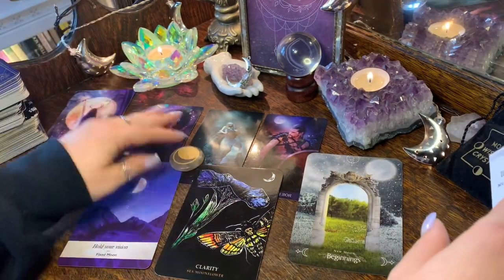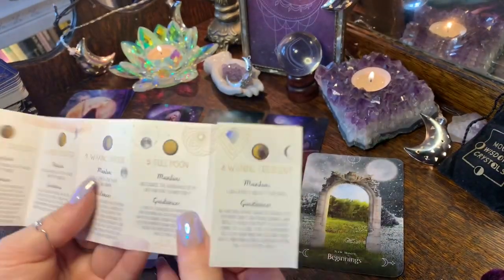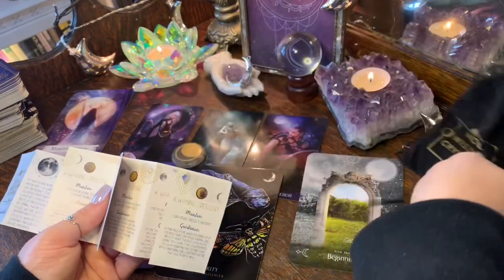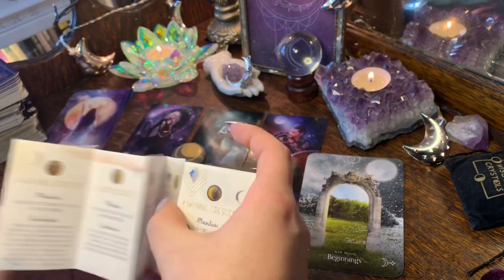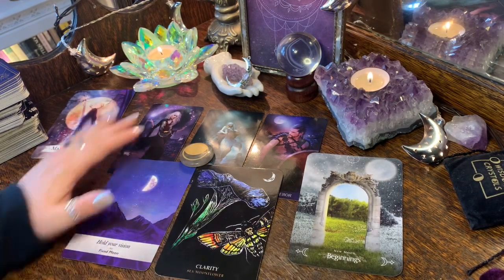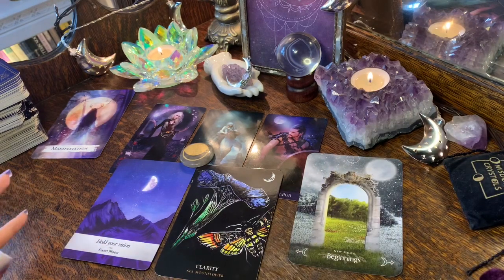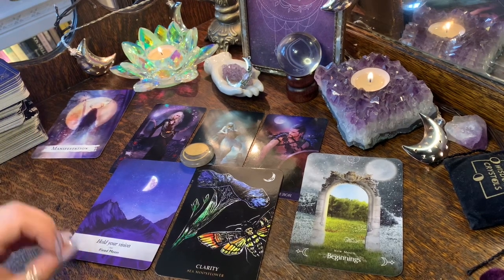Your mantra for the waxing gibbous moon is: 'I fully embody the magic of being human.' That's exactly what the Magician is all about — knowing you have so much power, more than you give yourself credit for. You are capable of making anything happen; you have the tools necessary.